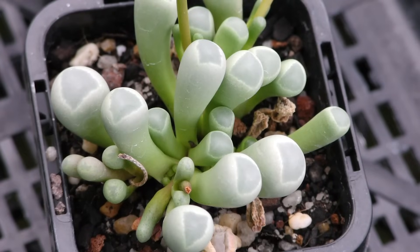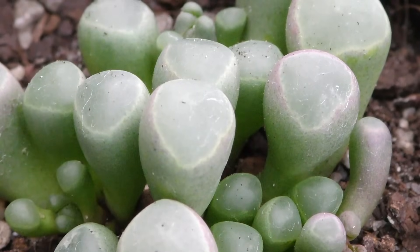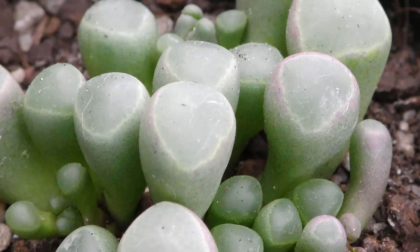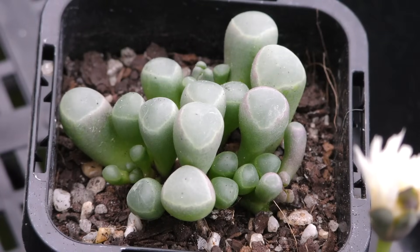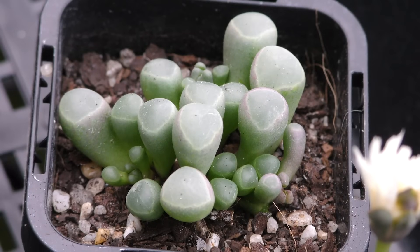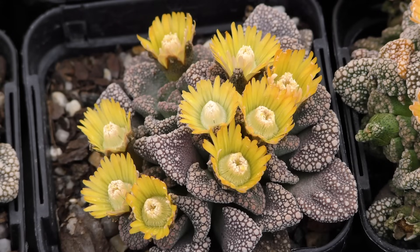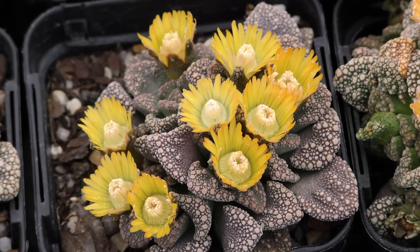The window plant, Fenestraria, goes a step further and often grows underground except for the tops of its chunky leaves, which have transparent window-like areas of clear tissue. These windows allow light to pass through the leaf, enabling photosynthesis out of harm's way below ground where it's cooler. Living jewels, Titanopsis, have really tough textured leaves that resemble limestone, and can also be very difficult to spot in the wild.